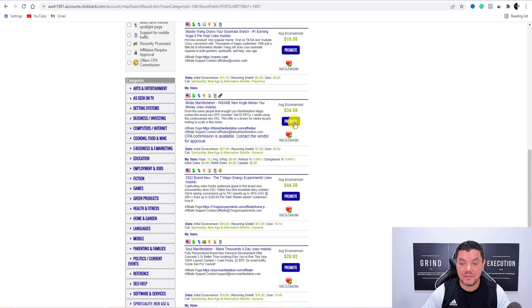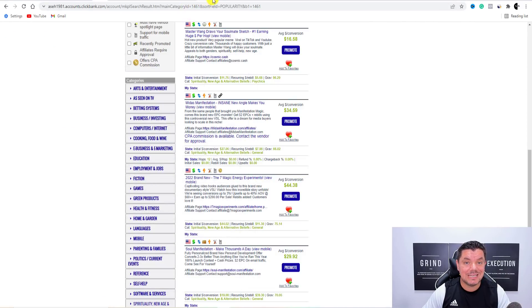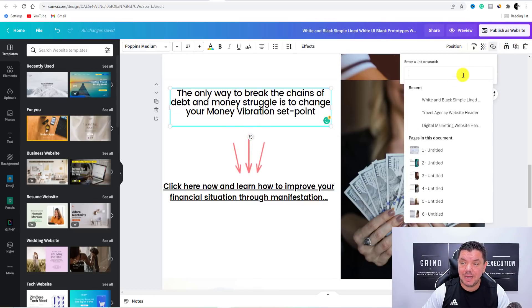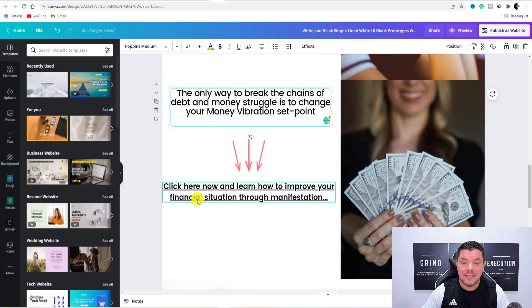So if you come over to any one of these different types of products to promote — let's just grab this Midas Manifestation on Clickbank — you click on to Promote, generate the hop link, and copy that. Then all you need to do is come over to this website. You double-click onto that text, and you see over here you've got these link chains. You hit that, and this is where you would paste that Clickbank or Digistore24 link, then hit Enter. That will embed that link.